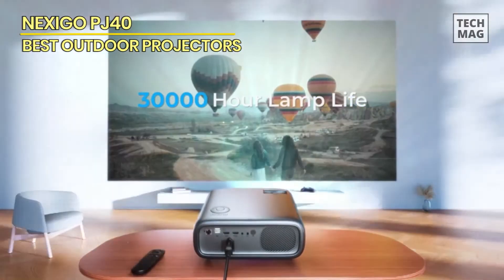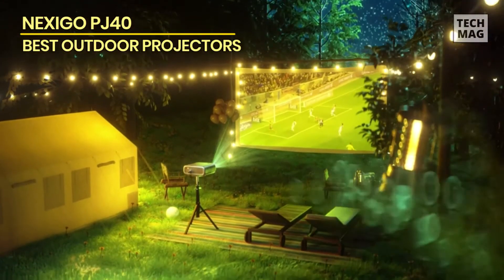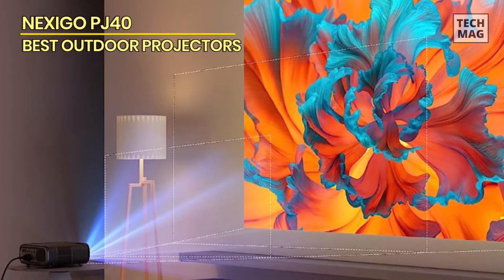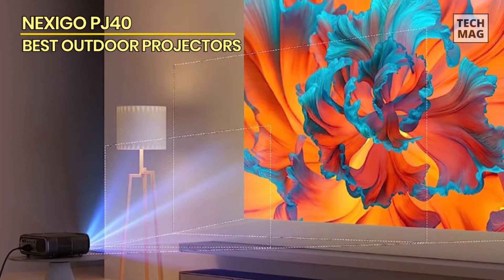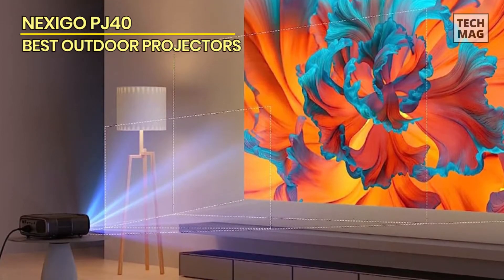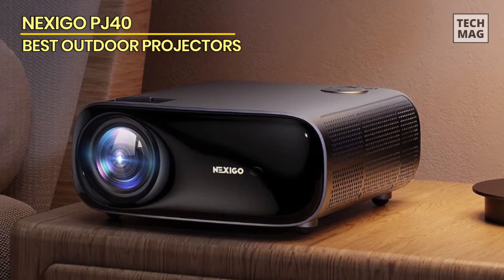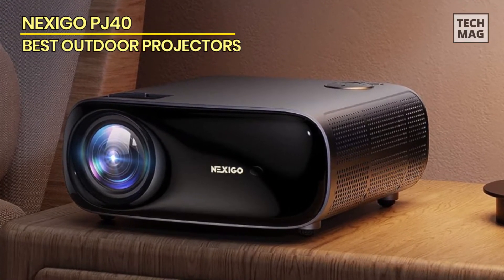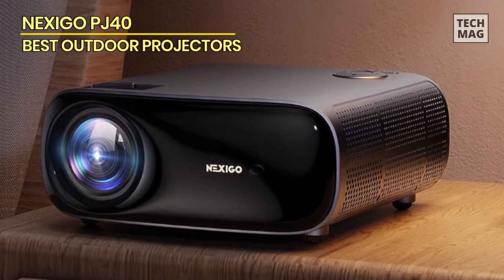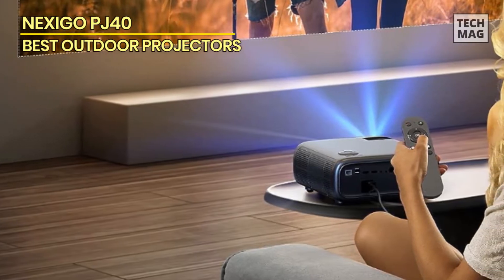Despite running Android 9 inside, the Nexigo PJ40 doesn't offer typical smart features like app support, Google Play, or apps like Netflix or Amazon Prime Video. Once connected to Wi-Fi, an update was available, fixing bugs and improving performance. You get a really bright and crisp projection usable in daylight without much problem, though on a very sunny day it may feel a little dim. In overcast conditions, like in the UK, there are constant opportunities to use it throughout the day.